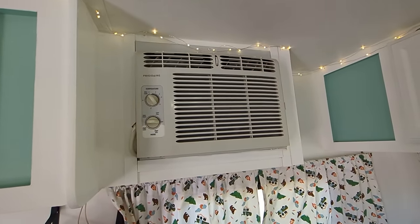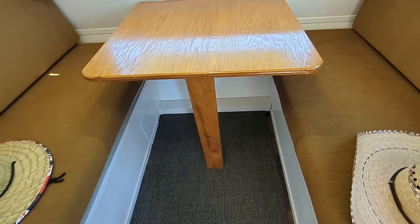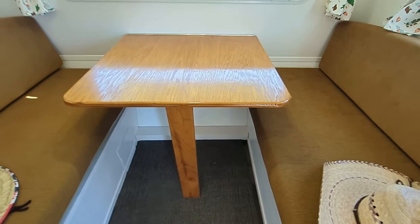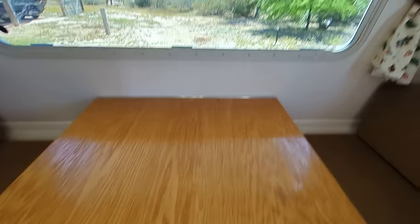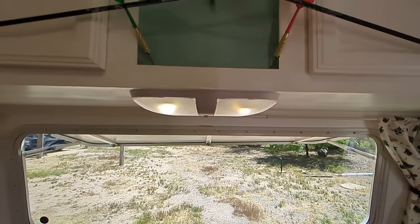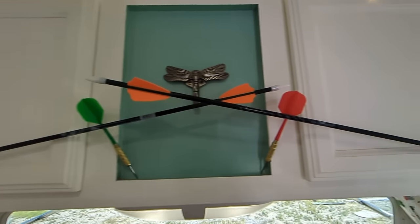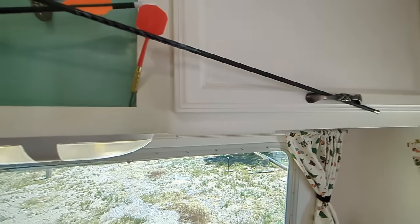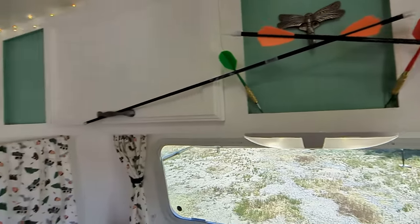There's the AC. And here's the two-person table — we don't need a four-person, it comes way out here, we don't need that. There's the window, you can sit right here and look out there. There's another light. There's a couple of minion darts. More storage up there — put all your clothes up there, you wouldn't have to worry about that.